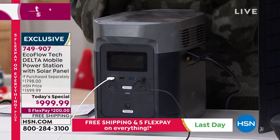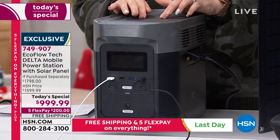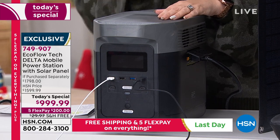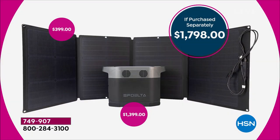We have an exclusive deal — this is nowhere else, you can't get it anywhere else. Our regular price for this is $1,600. This is like a Black Friday deal. If purchased separately, it's $1,798 together because it's $400 just for the solar panel and $1,400 for the Delta.